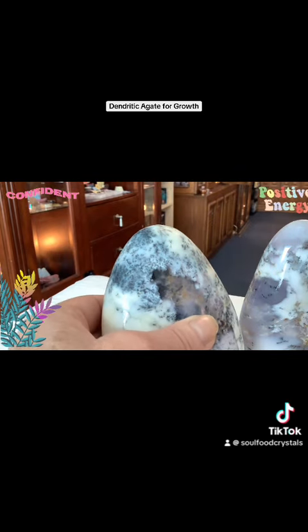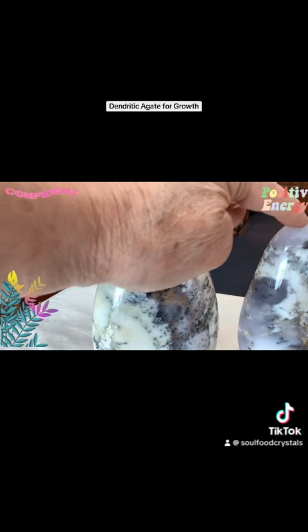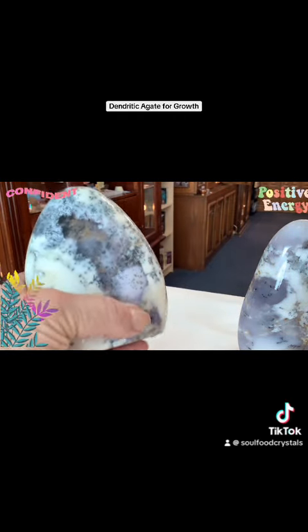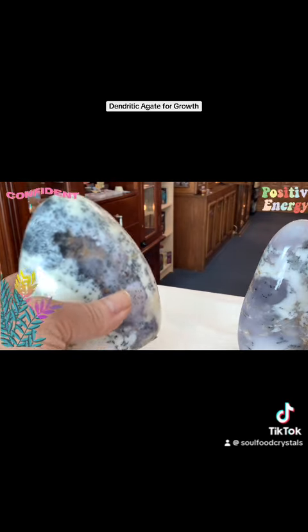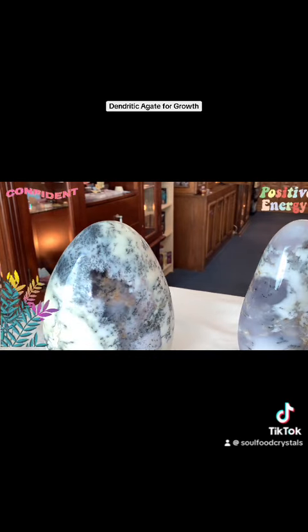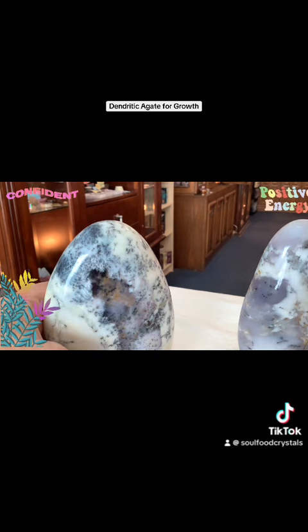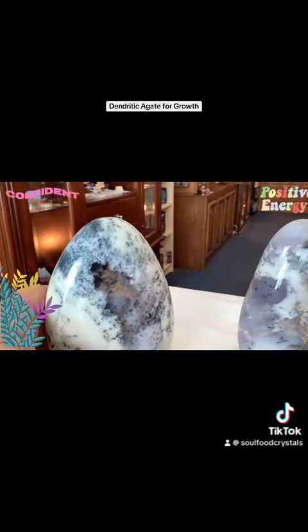Their unique purple hue — you can see it in this one and this one — lends them a distinct character, creating an element of intrigue and rarity. It's the scarcity of the color purple that helps enhance their overall appeal, making them a coveted item for collectors.